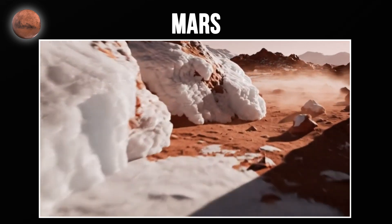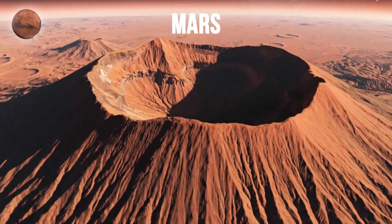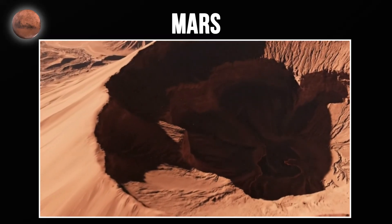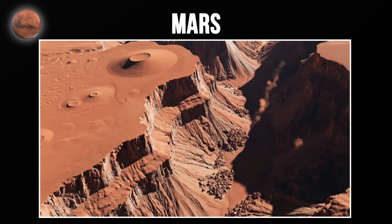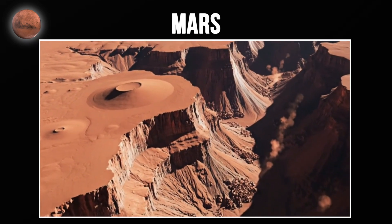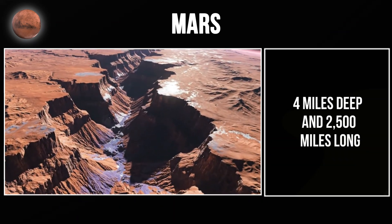Mars has the largest volcano in the entire solar system, Olympus Mons. It's so massive that if you stood at the base, you couldn't see the summit because of Mars' curvature. Mars also has Valles Marineris, a canyon system that dwarfs Earth's Grand Canyon — valleys 4 miles deep and 2,500 miles long.